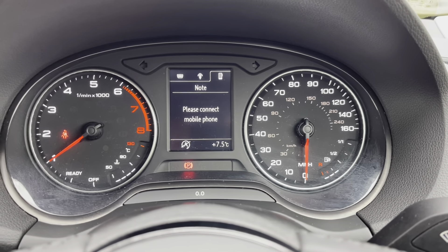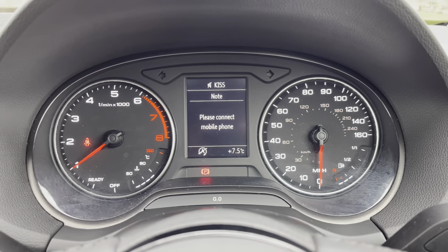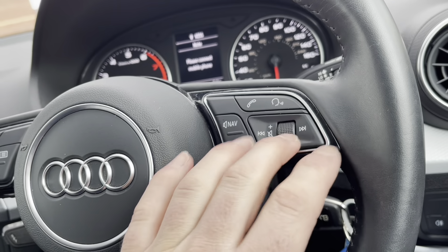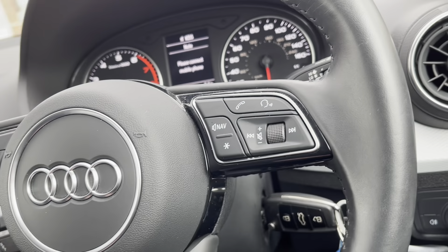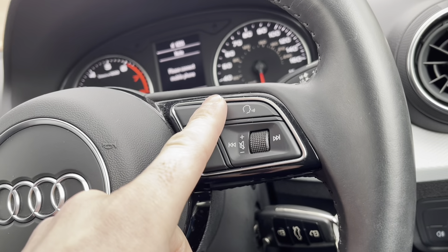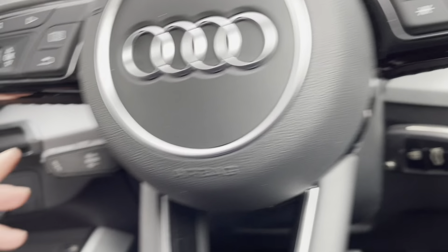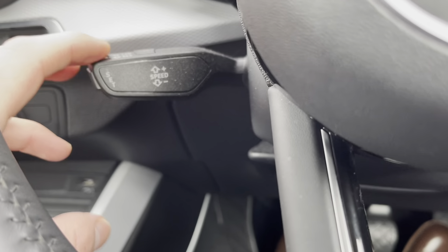You can also connect your mobile phone to the screen. On the right-hand side of the wheel we have the volume control, meaning you don't have to take your hands off the steering wheel to adjust the volume. Once your phone is connected via Bluetooth, use the buttons above to take or reject phone calls.